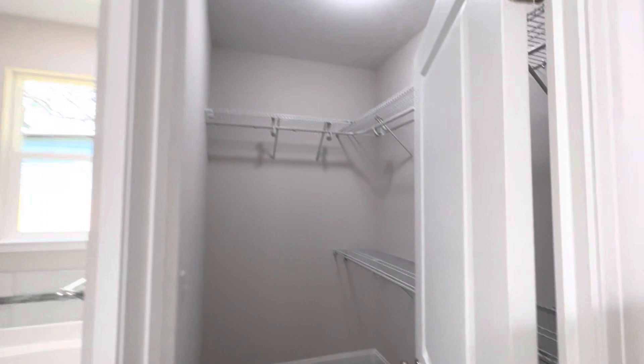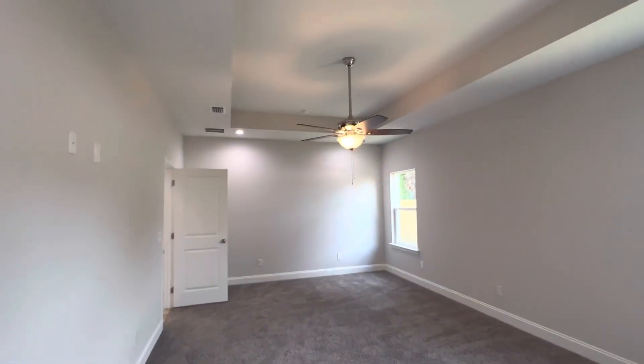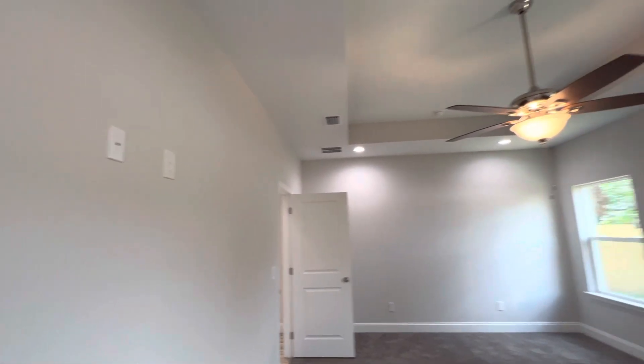Here's the second closet. Ceiling fans in every room, and TV mounts on the wall in each bedroom.